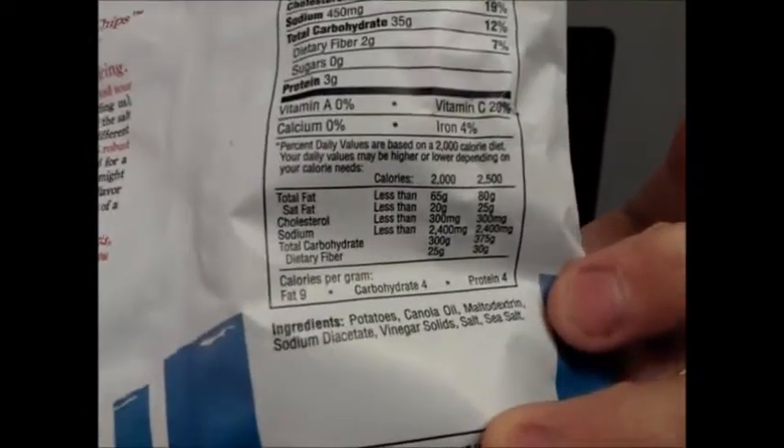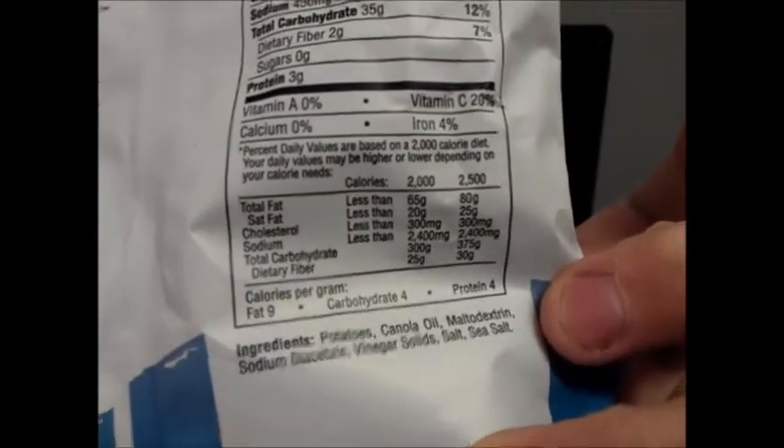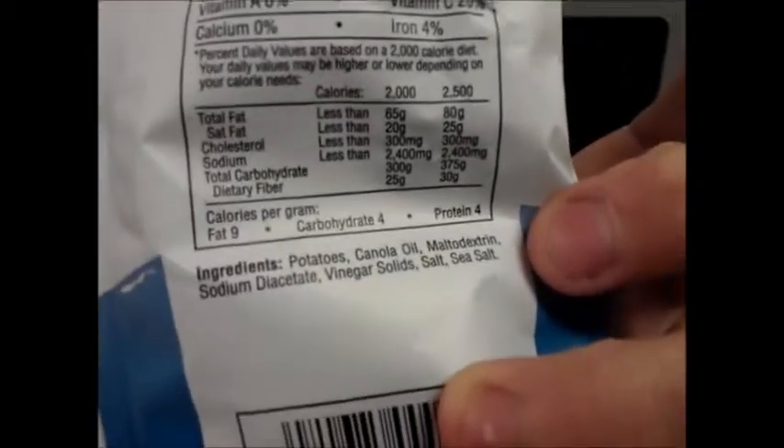Potatoes, canola oil, mild dextrin, sodium diacetate, vinegar solid salt, and sea salt. It has two different types of salt for your salty taste buds.